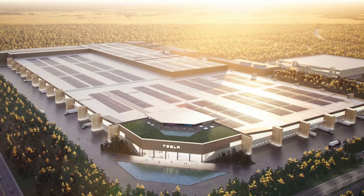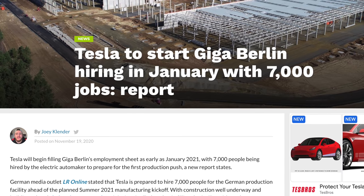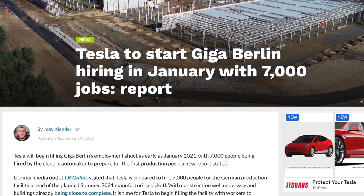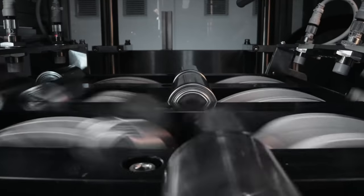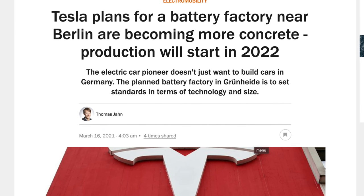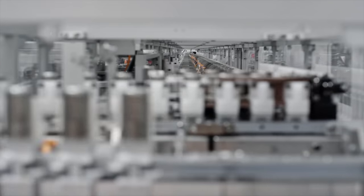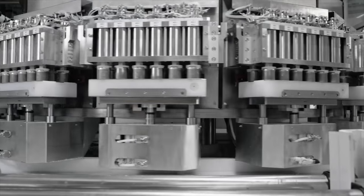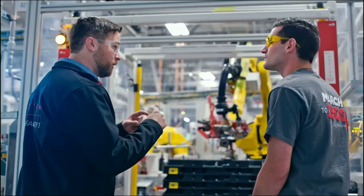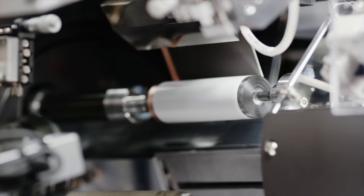Tesla has listed 28 new jobs across a wide range of categories for their Berlin factory, moving closer to their goal of hiring 7,000 employees before manufacturing begins in July. A big aspect of Giga Berlin will be battery production, as Tesla pushes to make their own 4680 cells at multiple factories. According to a new report, Tesla is planning to start battery production in 2022 at Giga Berlin instead of 2023 as previously reported. Around one fifth of hiring is for battery specialists, and the production facility will be located right next to where they build the cars — saving a lot of time and money. This Giga Berlin battery facility is expected to be one of the biggest in the world.